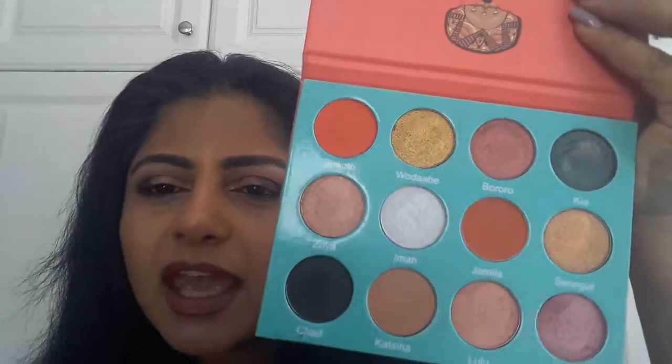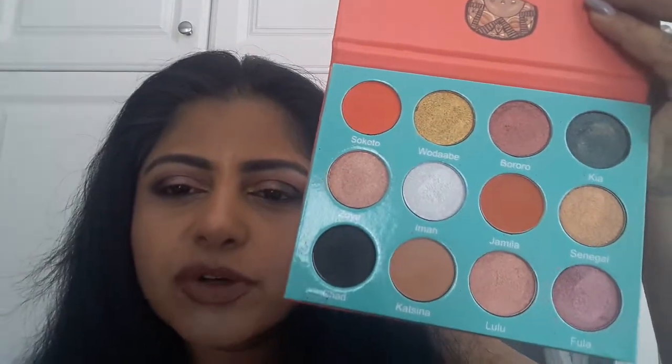The packaging was so gorgeous and I love the artwork. All their palettes have such gorgeous artwork on them, but when you open up the palette, these are what the shades look like. They are all so beautiful.